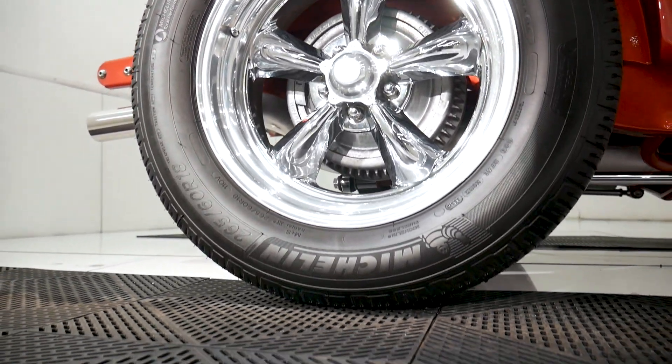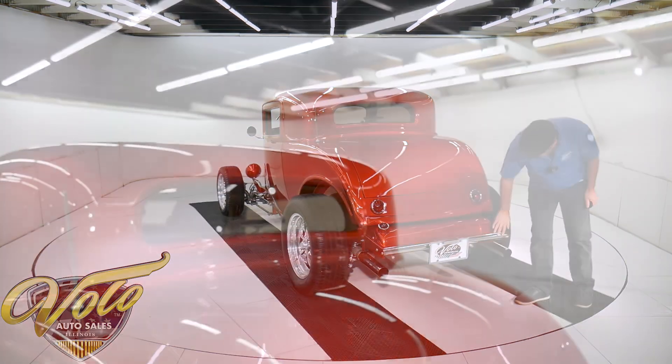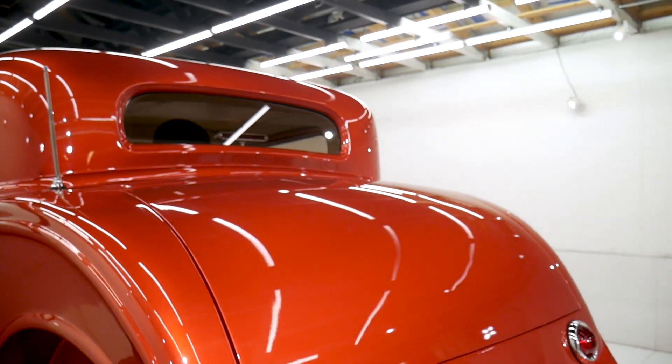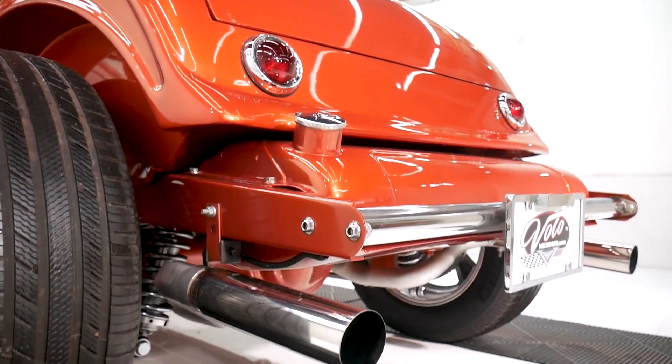Tires still look like new. Got real nice exhaust tips, nice round tail lights. It's a V8. There's the gas cap, the antenna, and a third brake light.